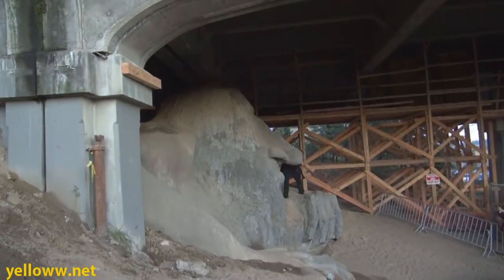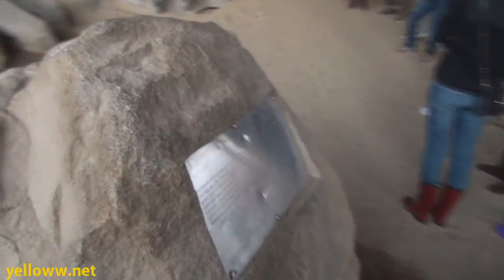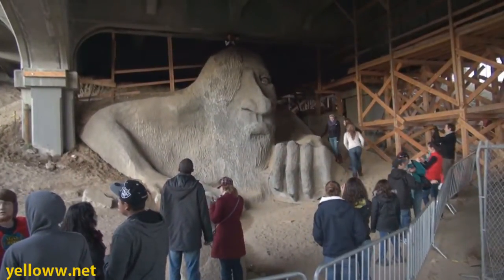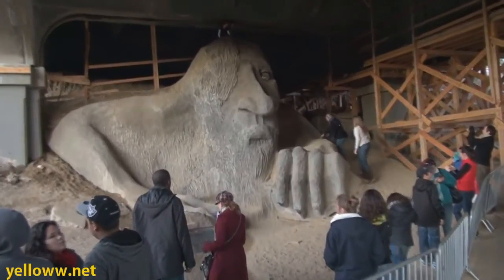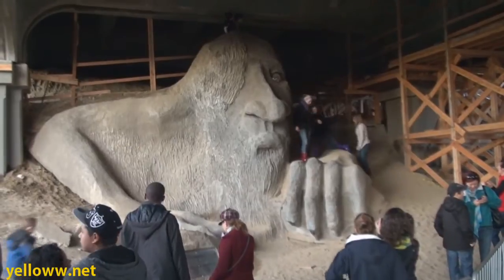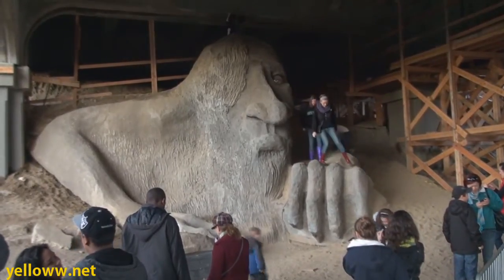The troll statue was commissioned in 1990 by the Fremont Arts Council as a way of rehabilitating the area under a bridge, which was becoming a dumping ground and haven for drug dealers. The troll measures 18 feet high and weighs 13,000 pounds. It's made of steel rebar, wire, and concrete.